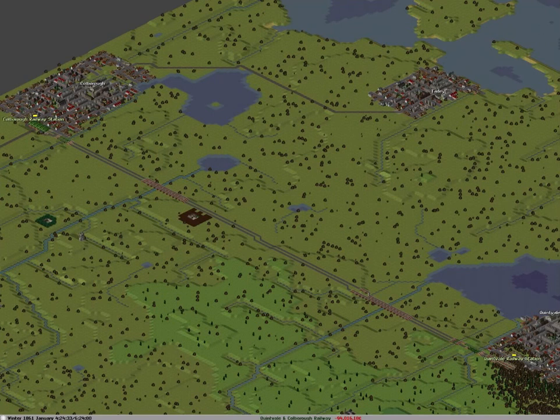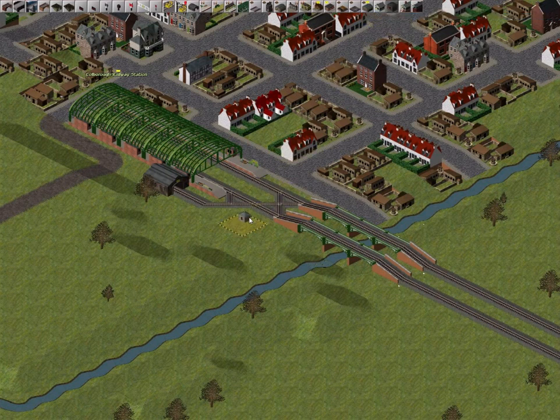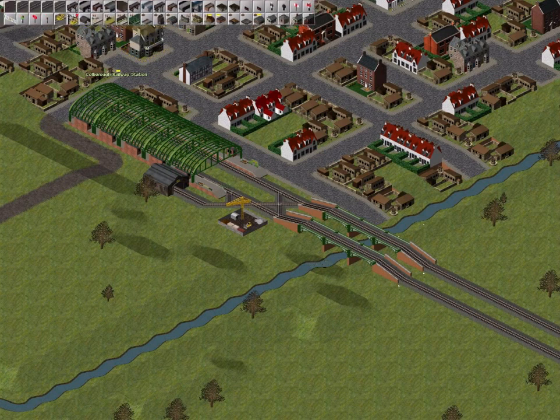It is a double track railway and, as we see, it has no signals yet. Before placing any signals, we must first build a signal box, in this case a railway policeman's cottage. Once the cottage is built, we will see that additional icons for building signals appear in the railway construction menu.